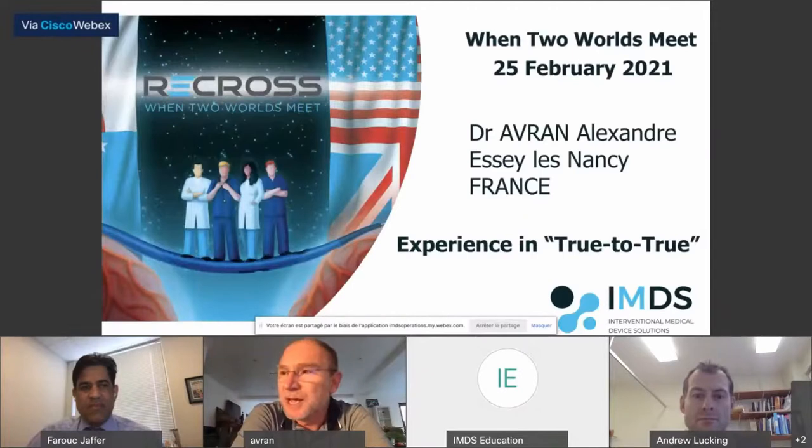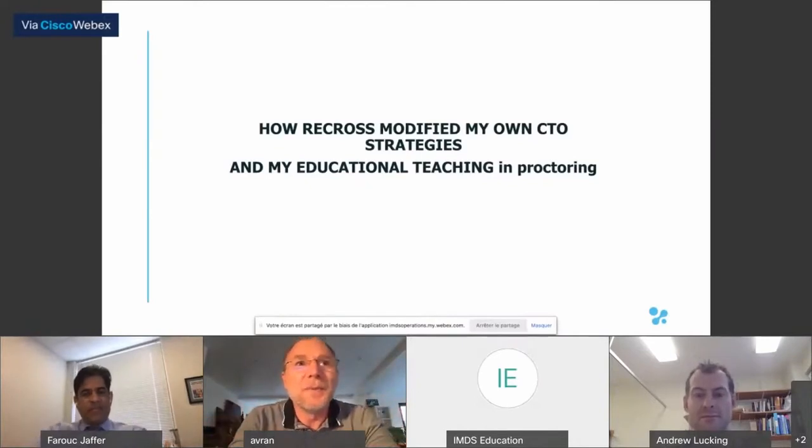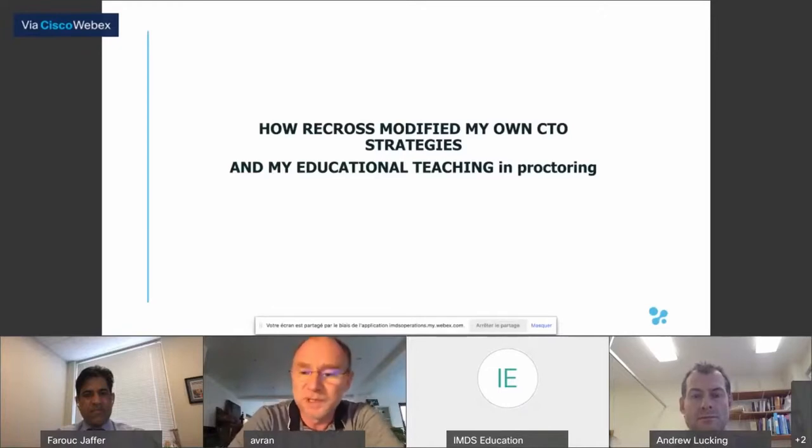I'm very interested to hear what the second speaker will explain about that. To start, I want to present my personal feeling and how Recross modified my own CTO strategies and also my educational teaching strategy in proctoring. I do a lot of CTO cases and a lot of proctoring in France, Europe, and the Middle East. Where the device is available, it's a way of teaching antegradely using the Recross.